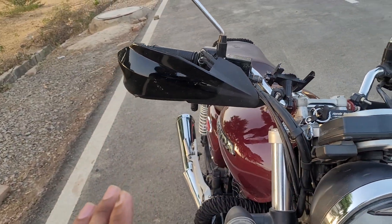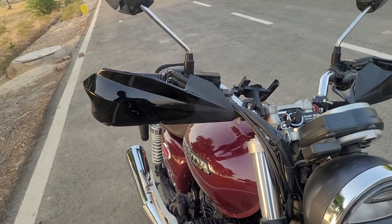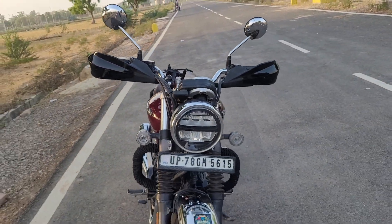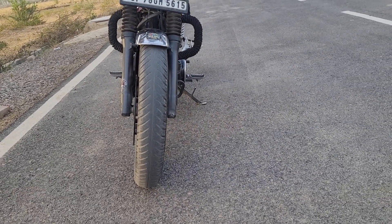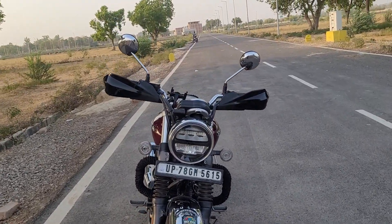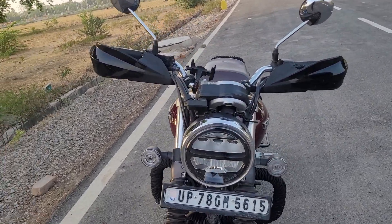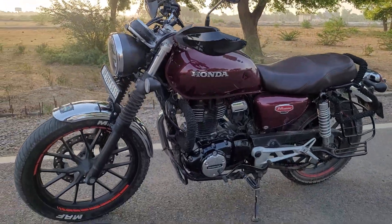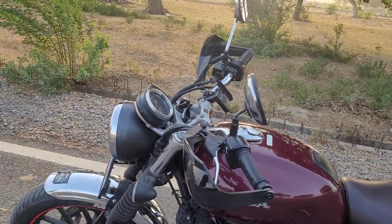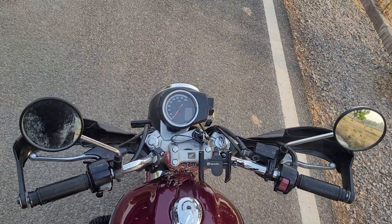What are these knuckle guards? They are covers for the hand. I can tell you it is not proper for safety — I wanted to show you the look. It looks very good in front of the Hness. If you have a knuckle guard on the Hness or CB350 RS, the bike gets more bulky. It gives a good stance on the side and it looks like a muscular look.